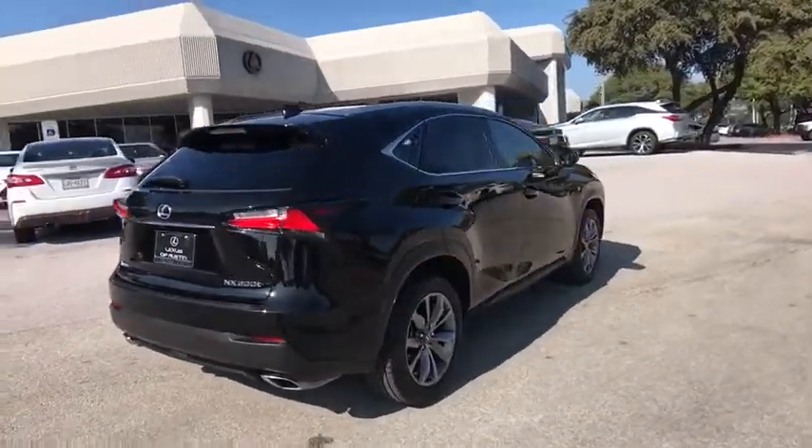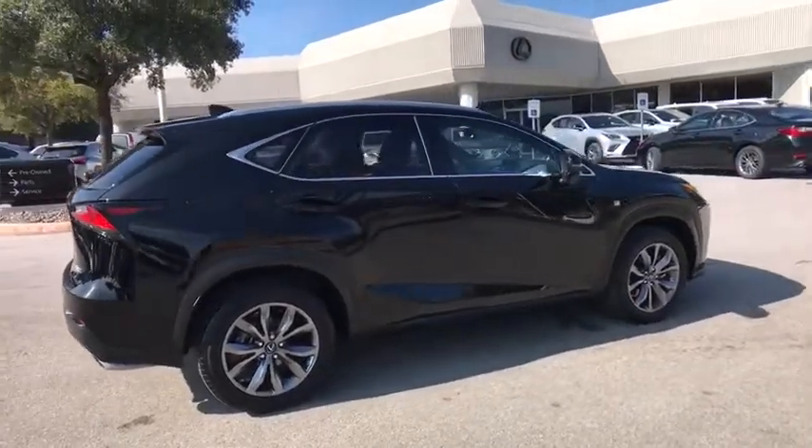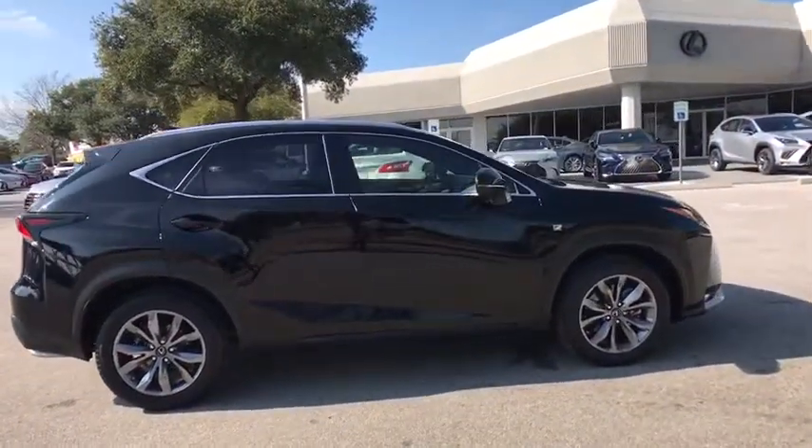Traction control, power driver's seat, power passenger seat, keyless entry, Bluetooth, leather wrapped steering wheel, dual airbags, power steering.